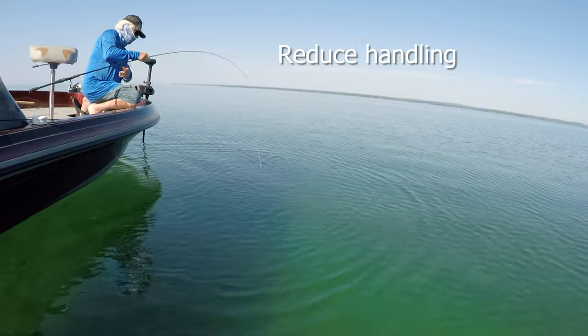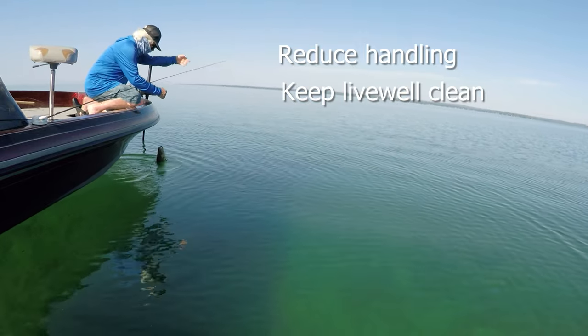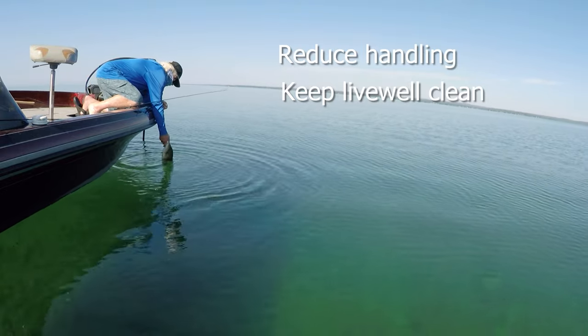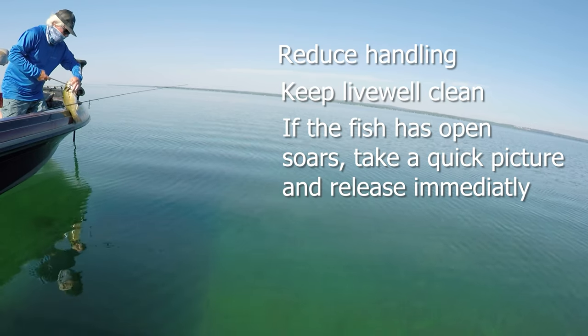What you can do to help, if you see a lot of this in your region, is take a quick picture. Don't overhandle the fish. Keep your live well clean. And when you do catch a fish with open sores, after you take a quick picture, please release it as soon as possible.